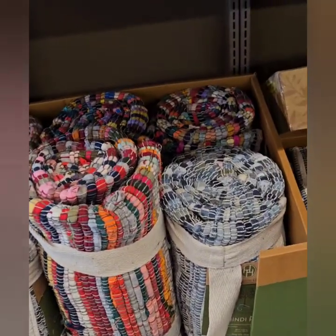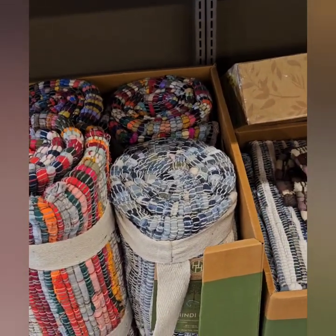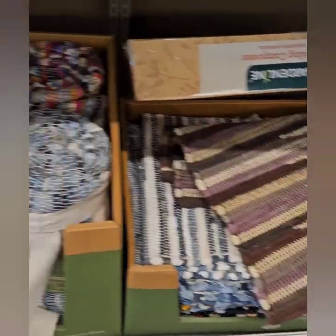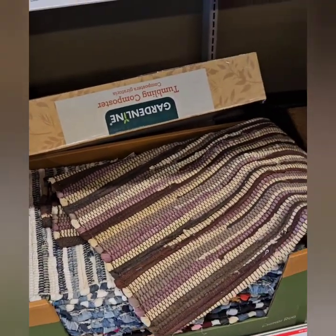They also have these really cool shindai rugs here at $14.99 for the larger size and $9.99 for the smaller version, in a variety of colors.